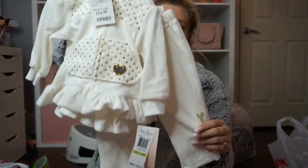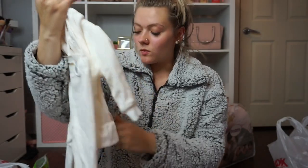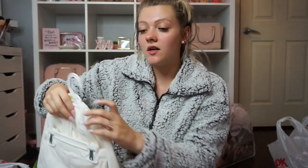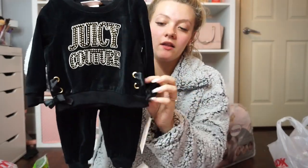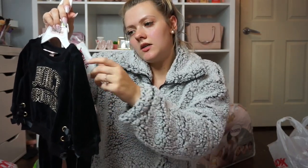Then I found a Juicy Couture baby sweatsuit — the cutest thing ever. The Juicy Couture tag says $65 but it was priced at $22 at TJ Maxx and I got it for $14.99, in three to six months. Then I found another Juicy Couture sweatsuit with cute little bows on the side — the tag says $65, priced at $24, and I got it for $16.99, also in three to six months.